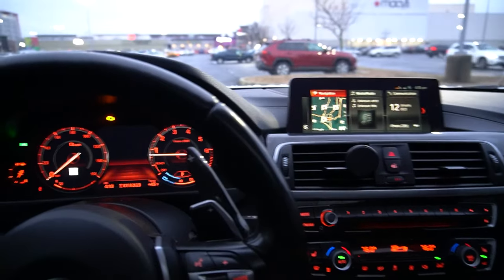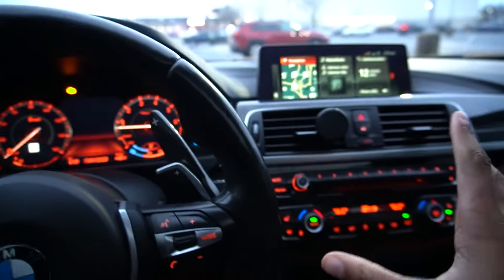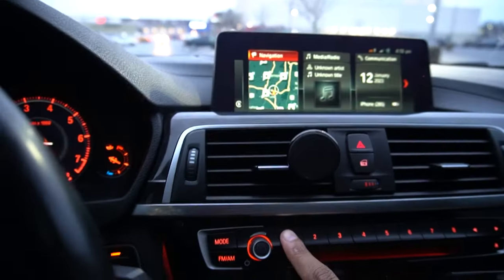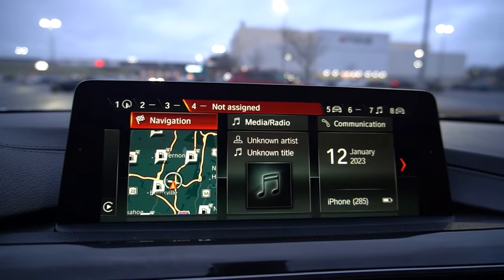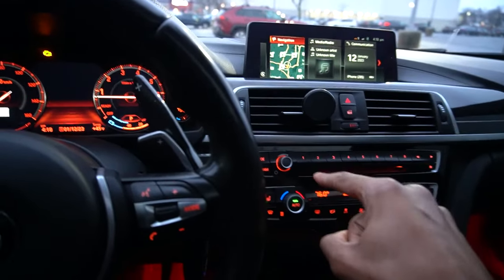Now that we're back in the car — you guys see all these numbers on the iDrive controller here? I knew about them but didn't know what you could actually do with them. It goes one through eight, and if you slide your finger over them you can scroll through all the numbers.